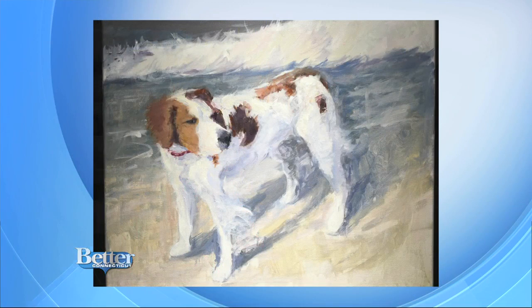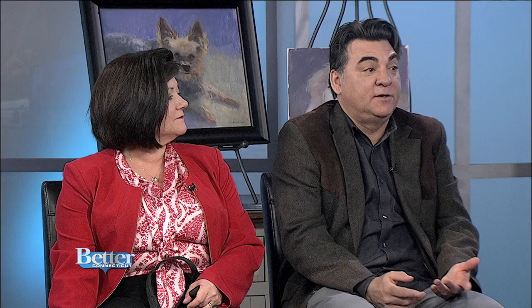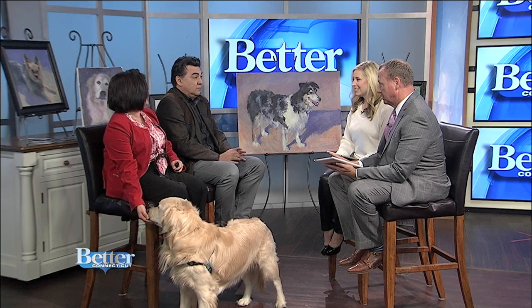From start to finish, Scott, how long does it take to do a portrait? It depends on the size. Like the larger one's going to take a little longer just because it's a bigger canvas. And a lot of it depends on the dog too — some dogs are a little easier to paint, some dogs are not.